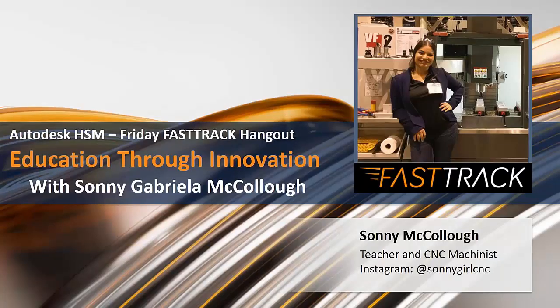Good morning, good afternoon, good evening. Welcome to the Friday HSM Fast Track Hangout. This is our all-new registration link, so thank you for everyone that joined us. This is also our new time that we are starting at 11 a.m. Pacific time, so thank you for joining us again.